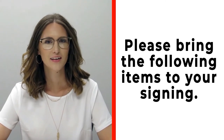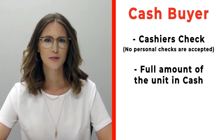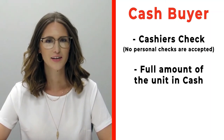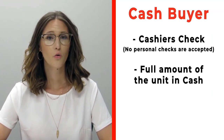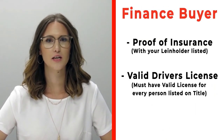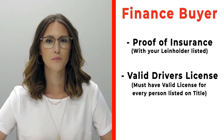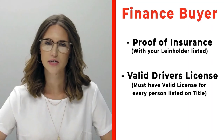Hi, congratulations on your new RV. We're really excited for you. Please make sure before you're signing that you bring the following items. If you're a cash buyer, please make sure that you bring a cashier's check — no personal checks at time of signing — or you may bring actual cash. If you're a finance customer, please make sure that you bring proof of insurance listing your specific lien holder. If you need that information, please call us ahead of time.